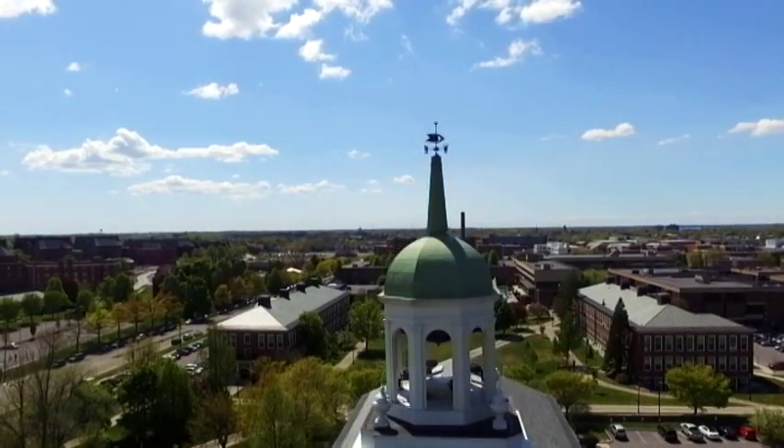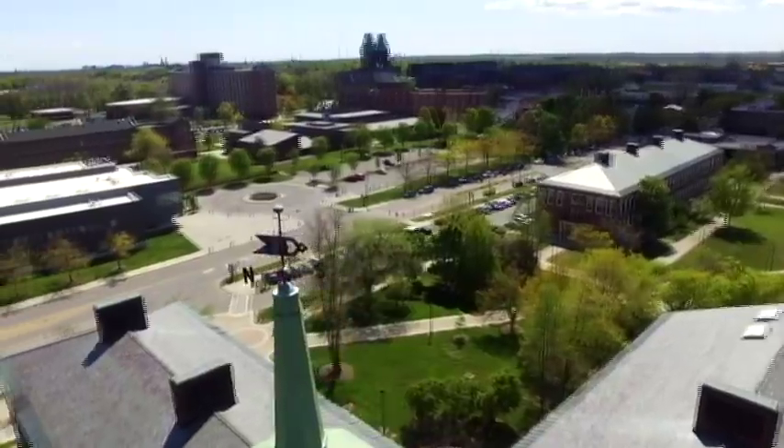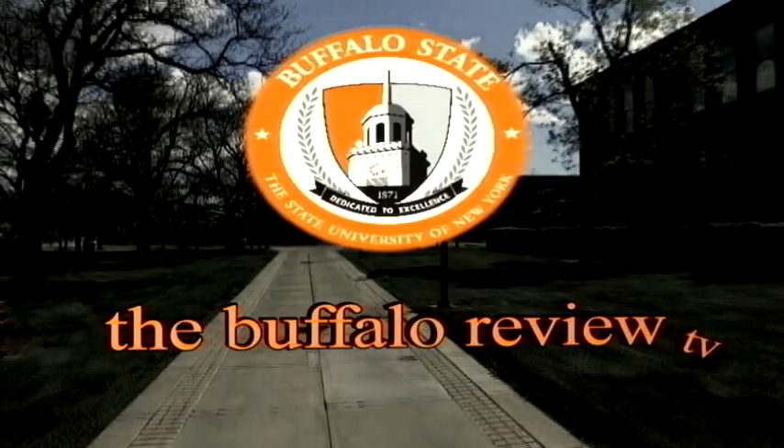From the campus of SUNY Buffalo State, news and information for Buffalo and the surrounding communities — it's the Buffalo Review TV, produced by Stripes Media.